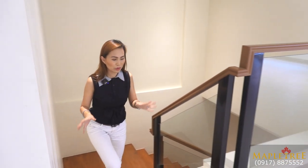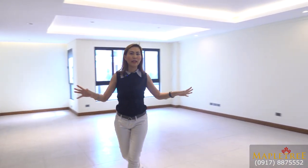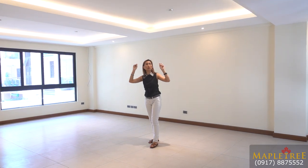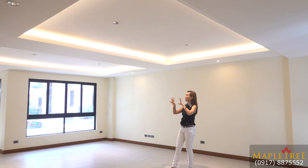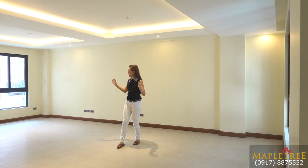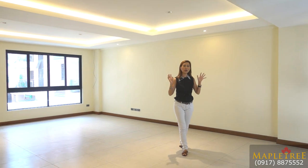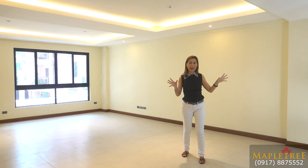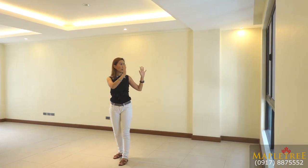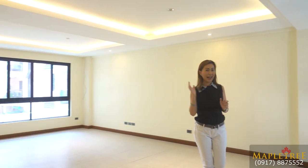On the second floor, you will find your living and dining space. It's an open concept with a cove ceiling and cove lighting. You can also put a nice chandelier if you want. It's very bright and airy — there are a lot of windows for added light. They also have sliding windows for cross ventilation to keep the room cool.